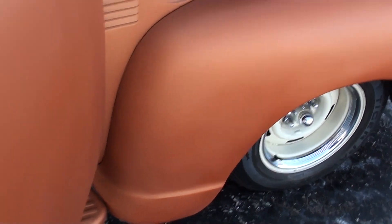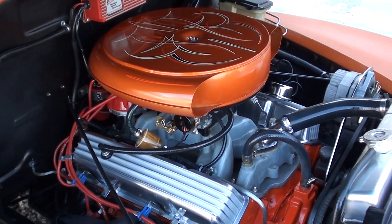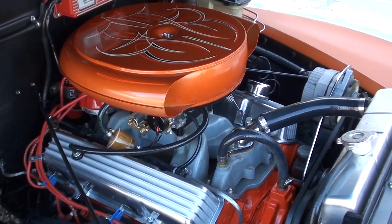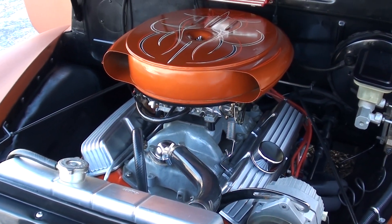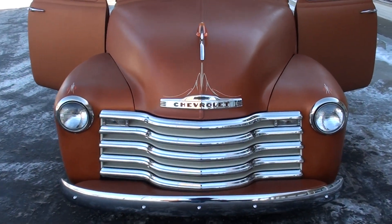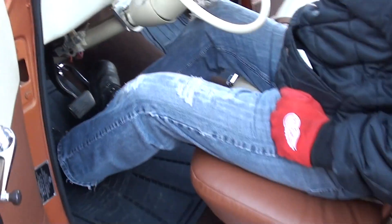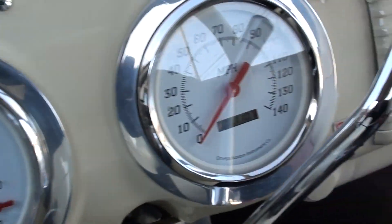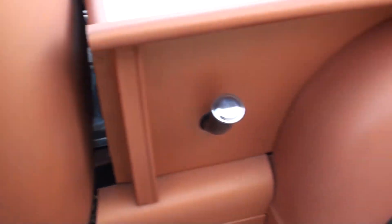It's got an electric fan — there's a little button on it for the fan. Go ahead and fire it up, Jay. It's got a nice little cam to it. Gauges all work. It's at 110 on the odometer — he said it's really got a couple hundred more than that on it.